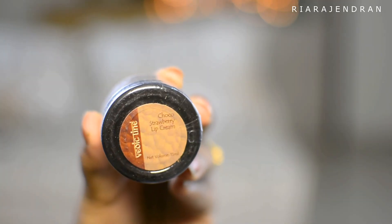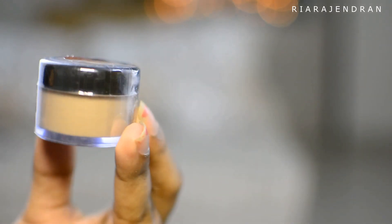The third product is by the brand called Vedic Line and this is their Choco Strawberry Lip Cream, which retails for Rs. 85. I'm not really going to open this because I have a lot of lip balms already. I will probably include this in one of the giveaways.